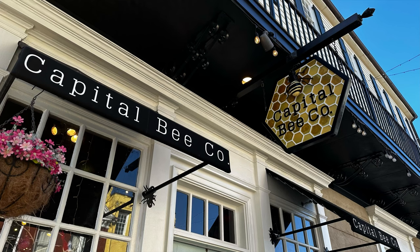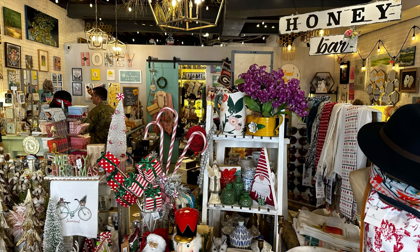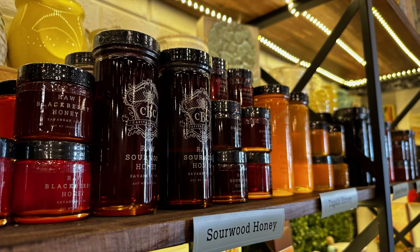Capital Bee Company is known for its rare single-varietal, monofloral honeys. They offer samples and an education about their honey.